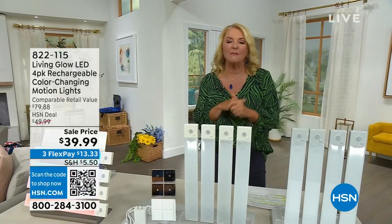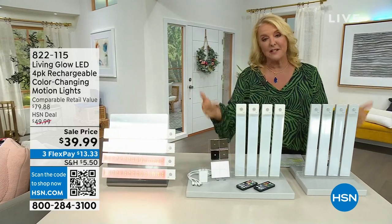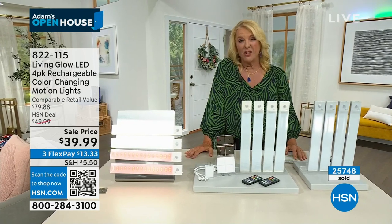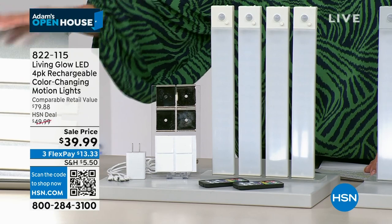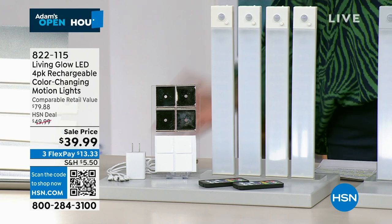Hey, you're watching HSN and I'm Suzanne Runyon. I know it's Adam's Open House, but I stepped in to host the show tonight — Adam will be back soon. We're celebrating our innovations here at HSN all month long. One of the most beautiful things you could have is custom lighting in your kitchen, but if you've ever priced it, you know how expensive it is and how awful it is to break into walls and get an electrician in. You don't have to do that anymore. We have back in stock — Living Glow. It's an LED system and now you can have color-changing lights basically anywhere in your home.